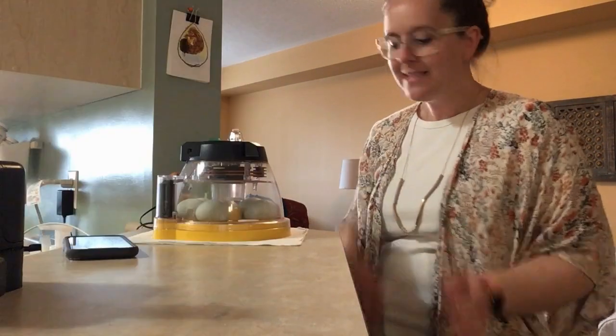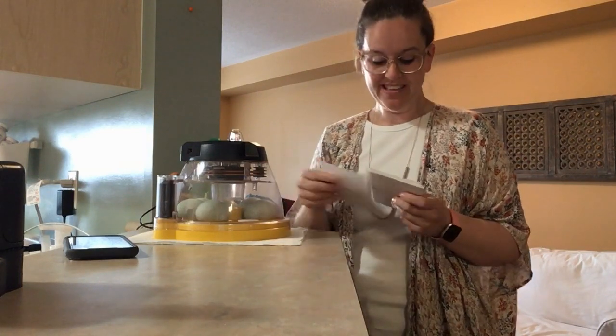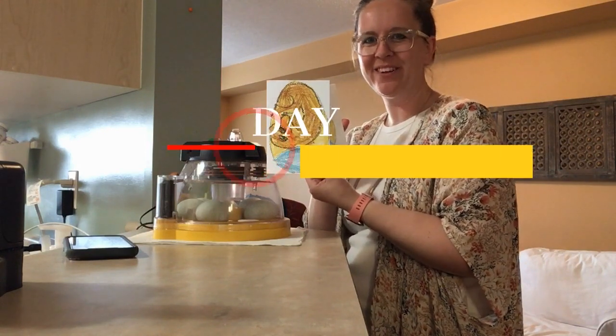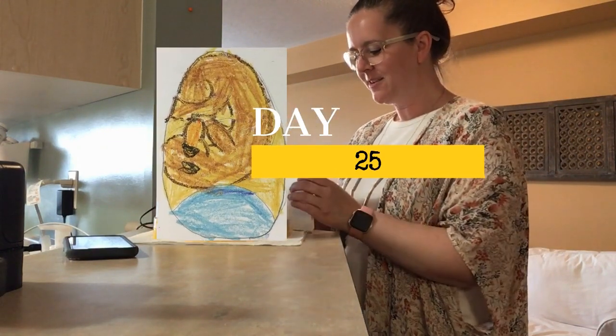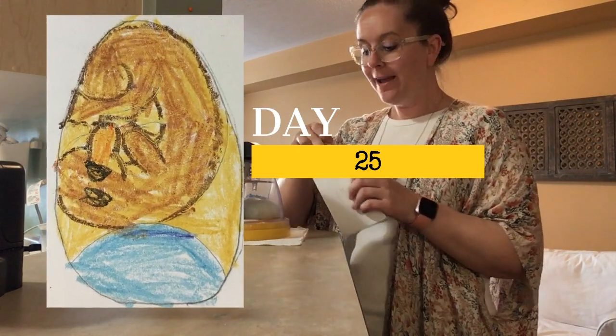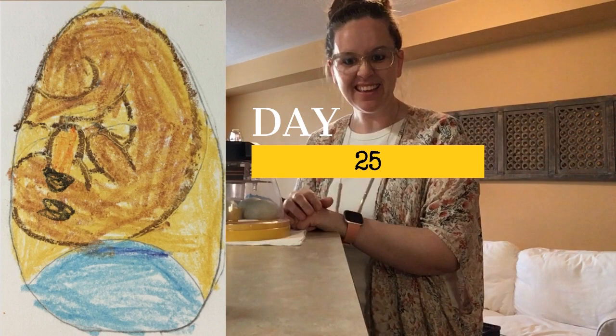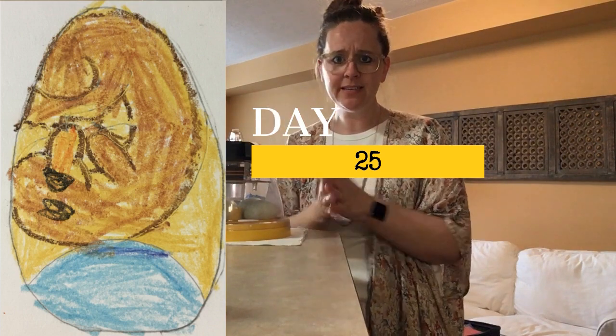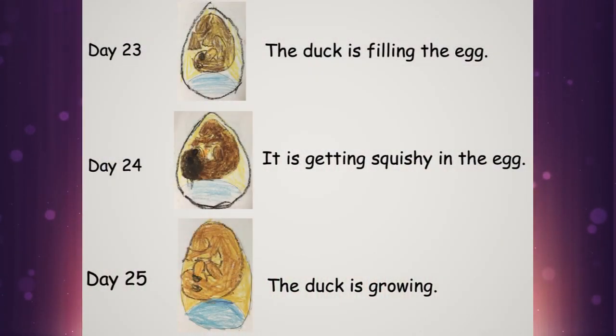And then if we look at what's happening on Sunday, it's even squishier inside that egg. That's our Sunday picture — look how squished inside that egg is. The duck is growing. I'm going to put those three sentences up on the screen for you with their pictures. For the weekend report, you can write one sentence, two sentences, or three sentences. You could write all three days, just one day, whatever you want. Our duck is getting squishier and squishier inside that egg.